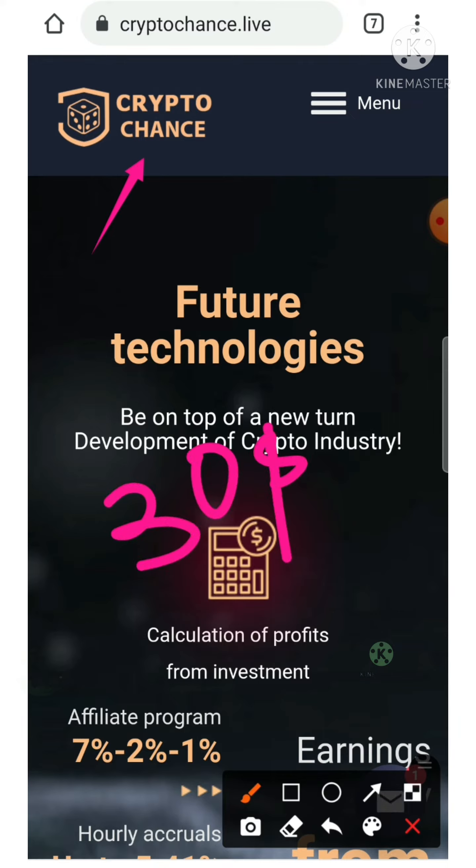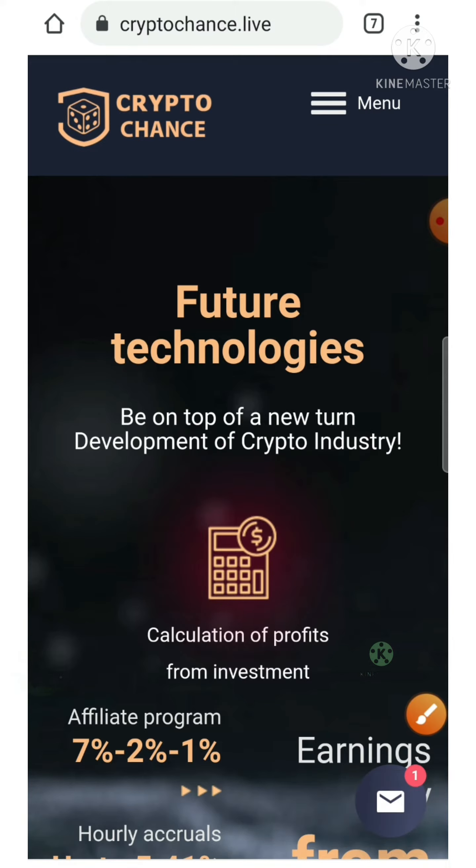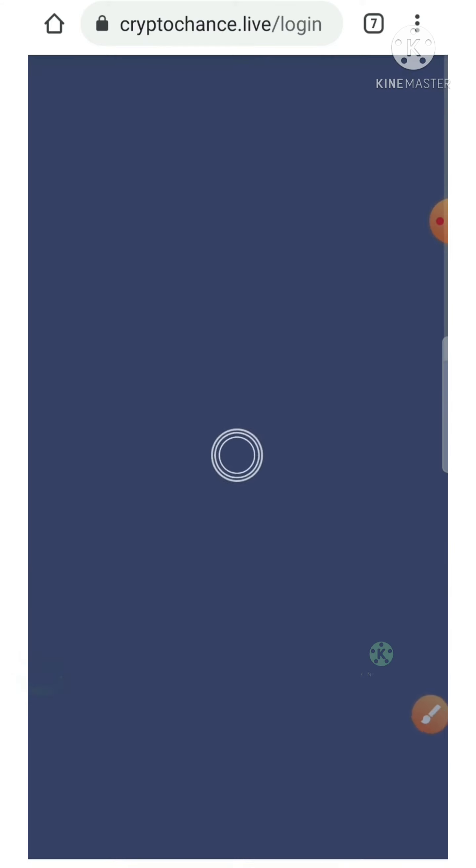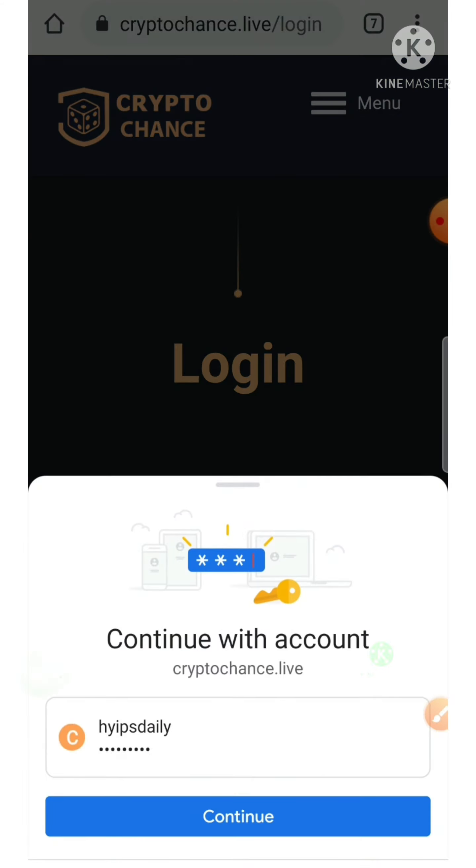I made a deposit of thirty dollars with this project. Now I have around eighteen dollars in my account balance. I just want to show you some live withdrawal proof. To make a withdrawal, I hit the drop-down menu and then hit the login button, which redirects me to the login form.